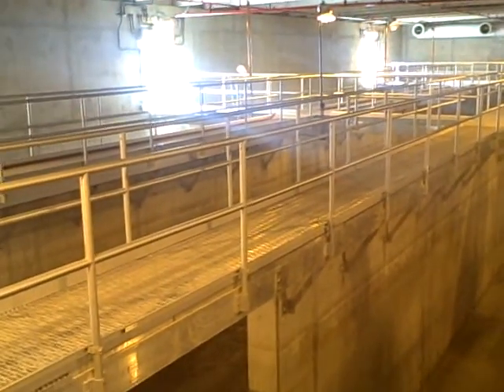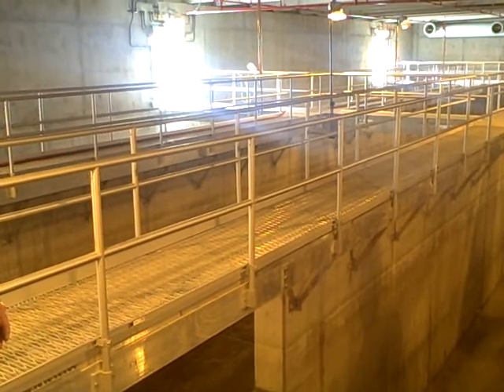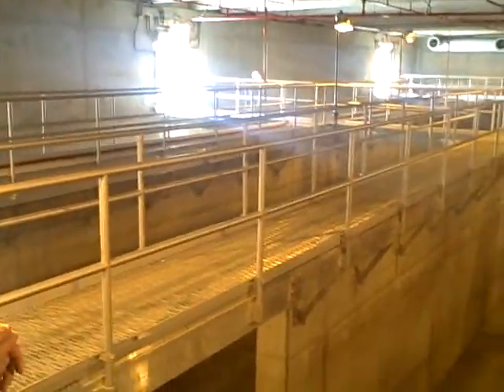Even if you do street cleaning, you're still going to get those January melts and it's going to come down here. You can get most of the sand out. We do use a lot of sand, and it'll end up in these tanks.